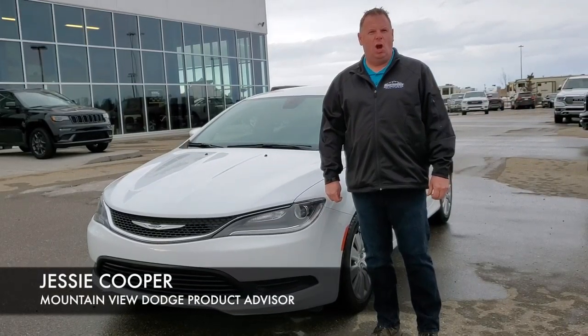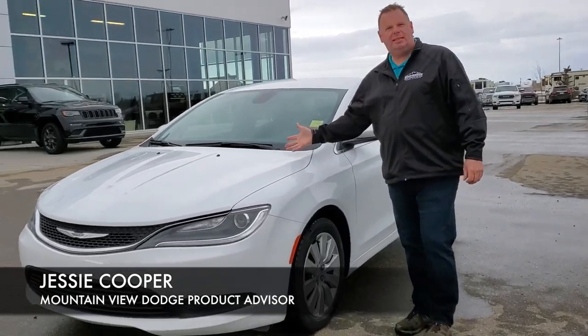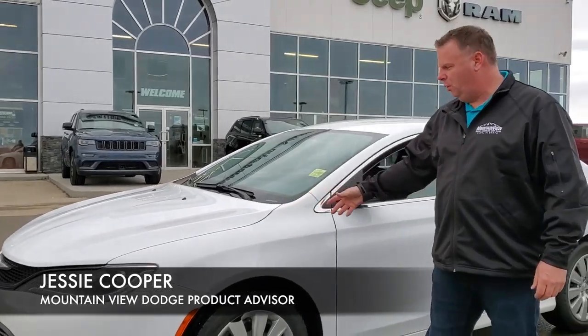Hi, it's Jesse at Mountain View Dodge. I have a great car for you to look at. Come on with me. 2016 white Chrysler 200LX, 4-cylinder, amazing on fuel.